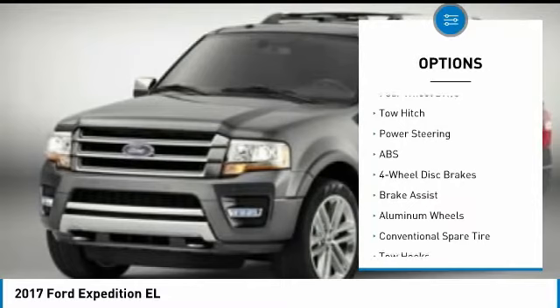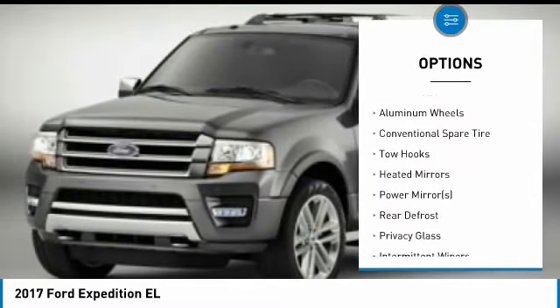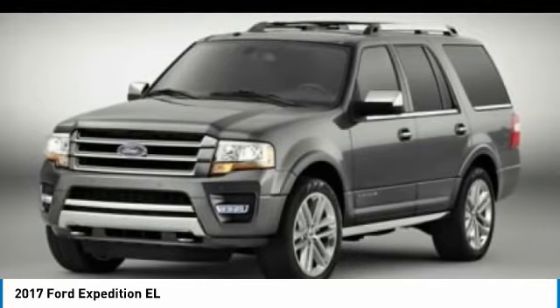tow hitch, anti-lock braking system, backup camera, steering wheel audio controls, leather wrapped steering wheel, Bluetooth, adjustable steering wheel, power steering, aluminum wheels.